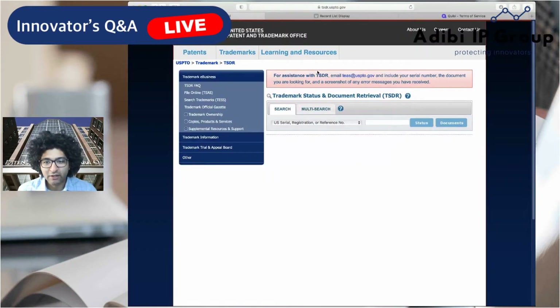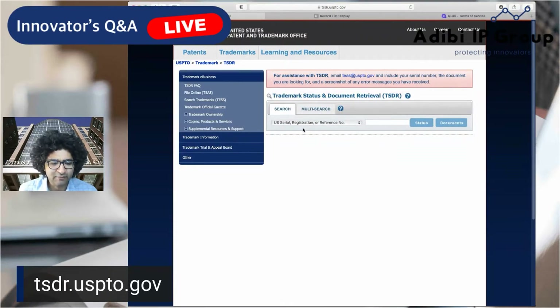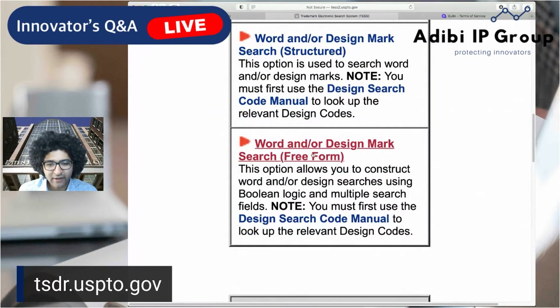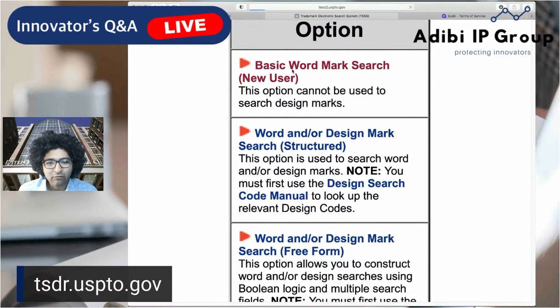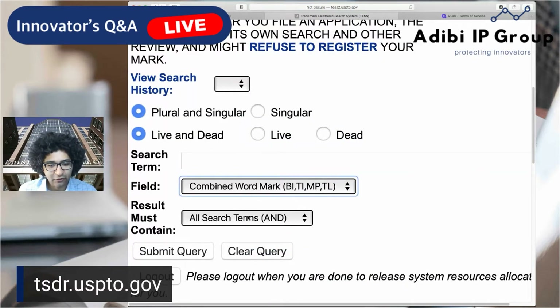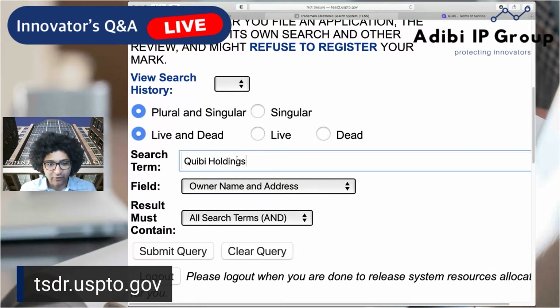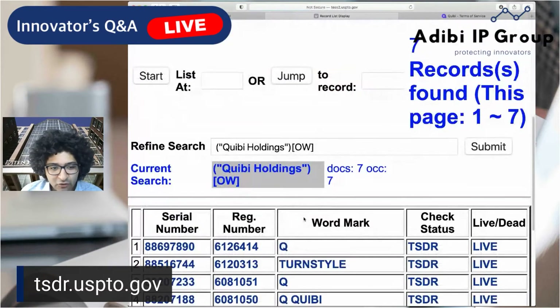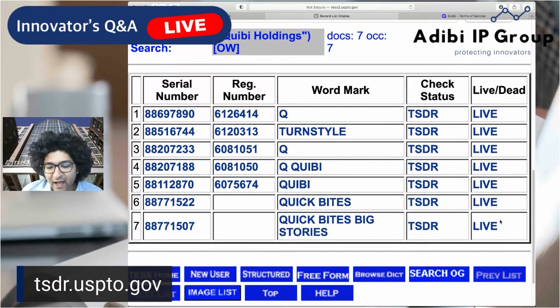First things first, go to tsdr.uspto.gov. Once you're there, click on search trademarks, and then do a free-form search or a basic wordmark search — select owner name and address in the field section. Put in "Quibi Holdings" in quotes so that you don't get any OR results, since you might get a lot more results without quotes. Let's look at live and dead marks — everything is probably going to be live anyway, given their short life. So we're looking at their live trademarks and we see there are only seven.